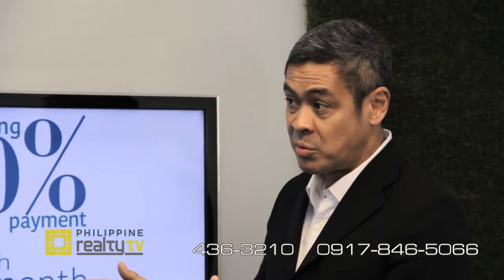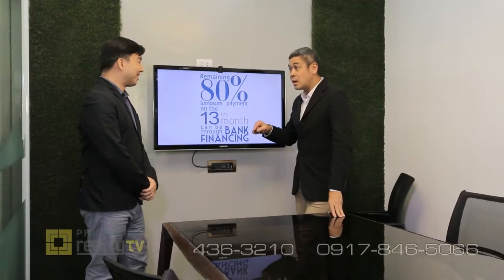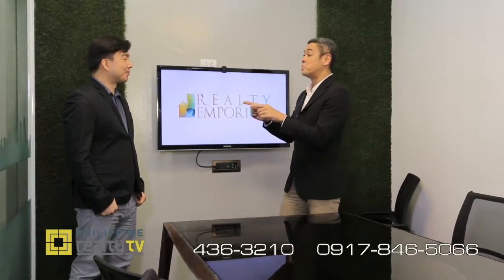Are those 12 equal 10 percent payments with interest? No — zero interest. Best of all, we have a special 2 percent discount with the light payment term option, only available with Realty Emporium. Another remarkable luxury product from Shang Properties, but this time with a special deal for those who go through Realty Emporium.